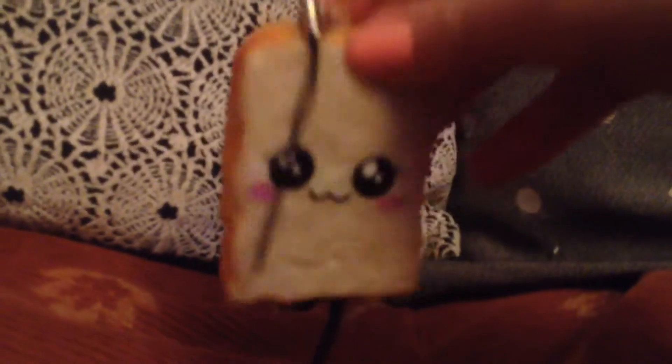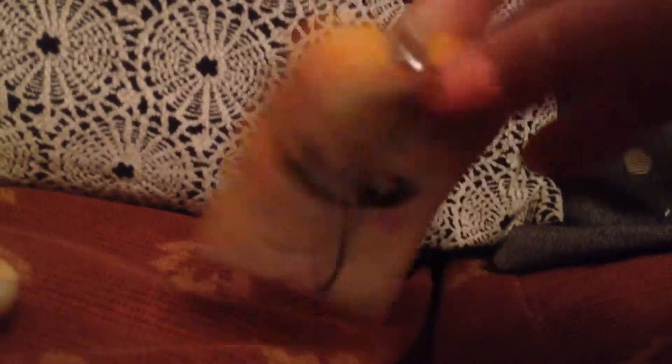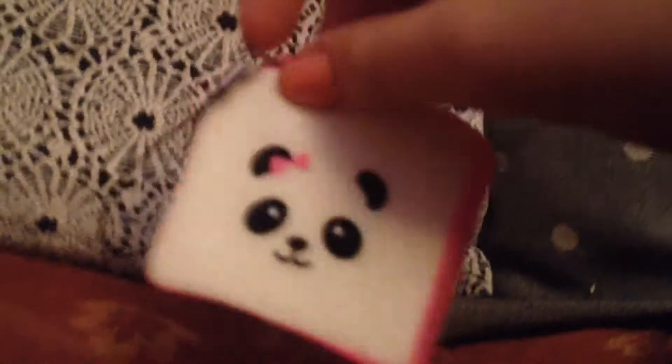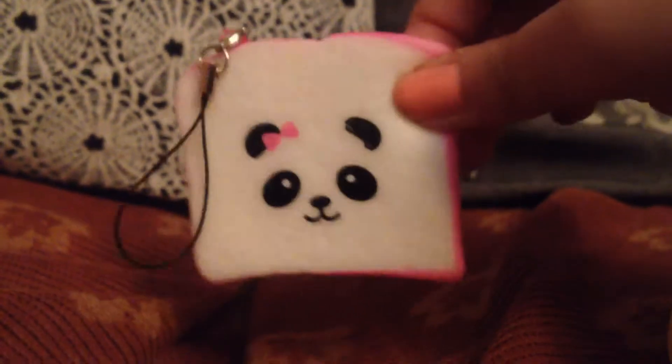Thank you guys so much for watching. Like, comment, and sub. Bye! Is this still recording? Yeah. I think I should have been the favorite because I'm much more cuter than all of those — these are facts. Sorry guys for this nonsense. Like, comment, and sub. Tell me your favorite squishy. Bye!